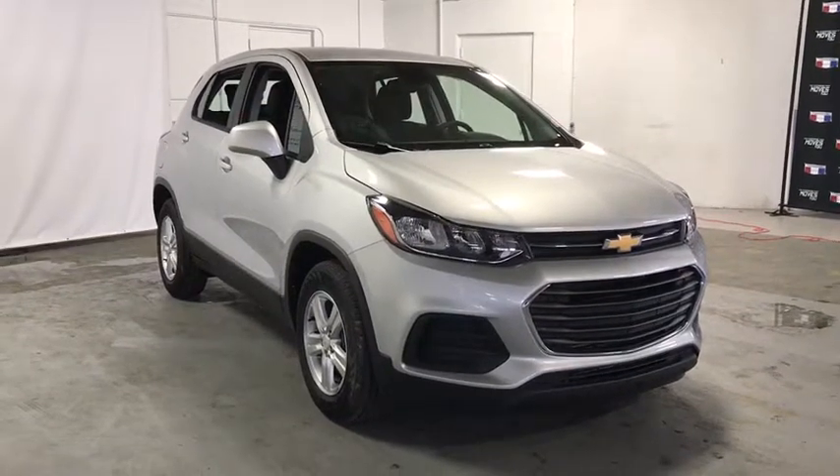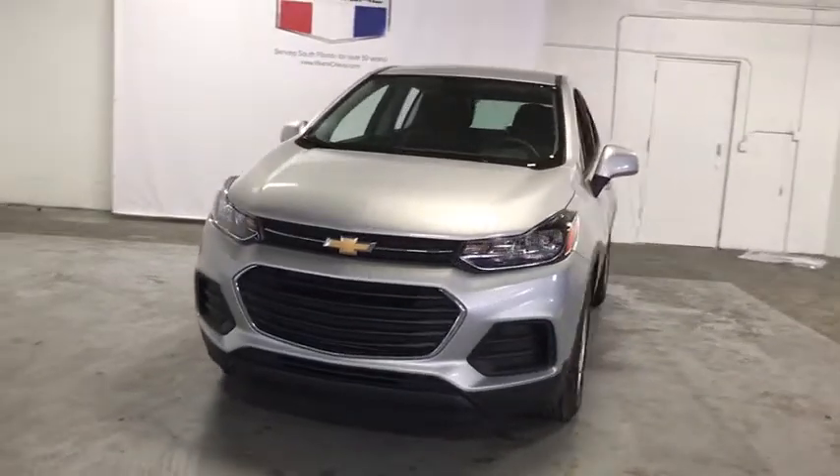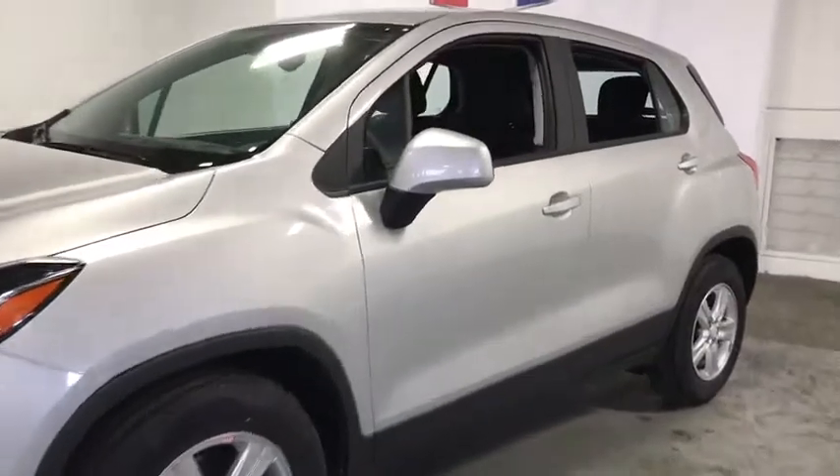Looking for the right vehicle? Check out the 2020 Chevrolet Trax. The Trax is tiny on the outside but remarkably spacious within. It comes with a clean and modern interior. This vehicle has less than 100 miles.